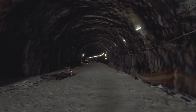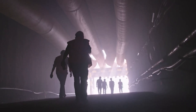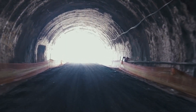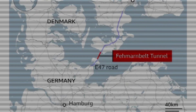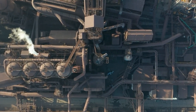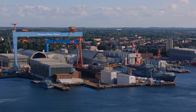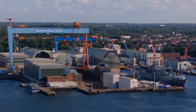When the Fehmarn Belt Tunnel opens — projected for 2029 — it will become the world's longest immersed tunnel, stretching 18 kilometres beneath one of Europe's busiest waterways. But this isn't just a record-breaking title. It's a proof of concept. For the first time, two nations are collaborating on a submerged structure so massive and so modular that it snaps together like a giant underwater assembly line. Denmark built an entire factory just to manufacture the tunnel segments, with robotic rebar placement, temperature-controlled concrete curing and synchronised pouring cycles that could be scaled or replicated elsewhere.